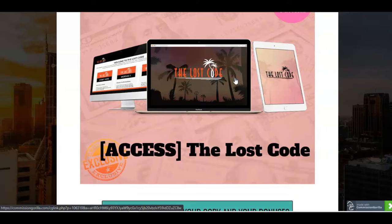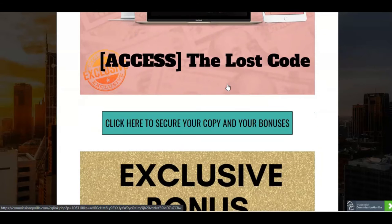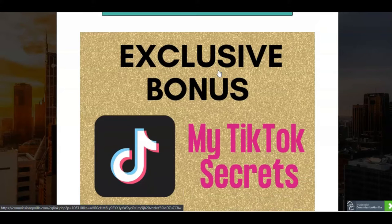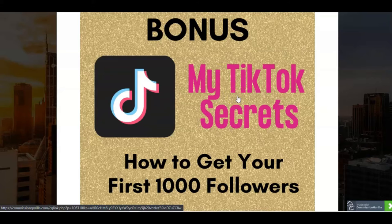And then I also have the Lost Code, which is a bestselling course from Brendan Mace, which is all about making money online — again, it complements the whole list building methodology. And then I've got an exclusive bonus which you won't find elsewhere because this is actually my bonus: my TikTok secrets and how to get your first 1000 followers. I'm going to give you some training and also have some personal calls with you. TikTok is a platform that I use to build my email list with free traffic and also to make high ticket affiliate sales.